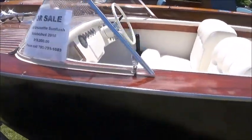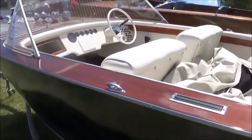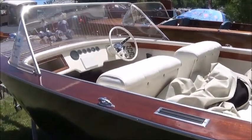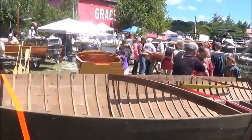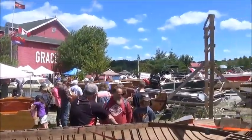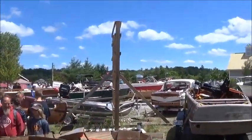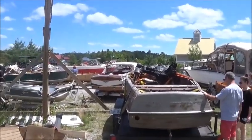$18,000. The boat's in good shape, I would presume. I'm not going to take you around to all of the other boats, viewers, but it gives you an idea of the multitude of vessels for sale, all the way from project boats to boats in excellent condition.